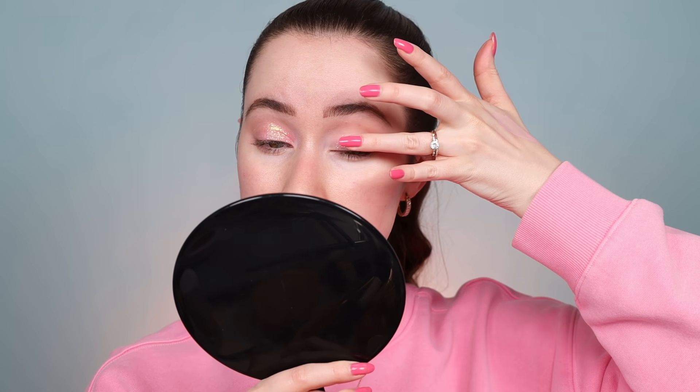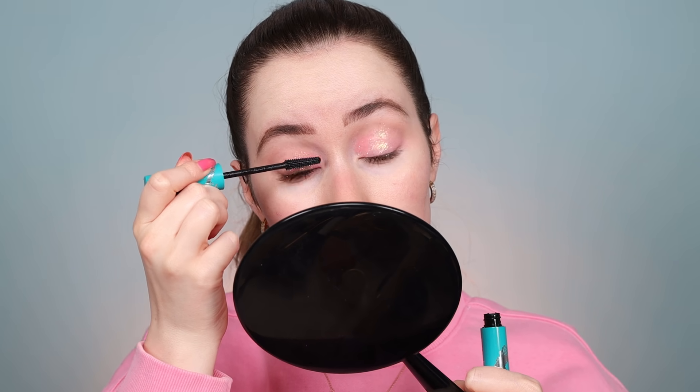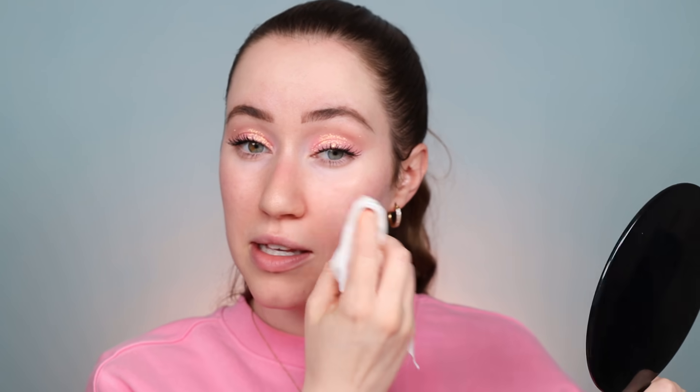We're going to do the same thing on this eye. Next, we're going to do some mascara. I feel like Barbie would have some pretty bold lashes, so I'm just going to go with my Thrive Cosmetics mascara and then I'm going to add some falsies. I did the mascara on just the top lashes for now, then I'm just taking a makeup wipe to clean up any fallout under the eyes. Now we're going to move to the face.